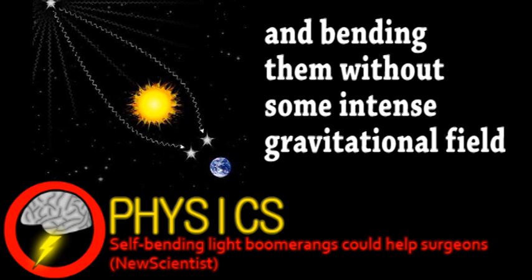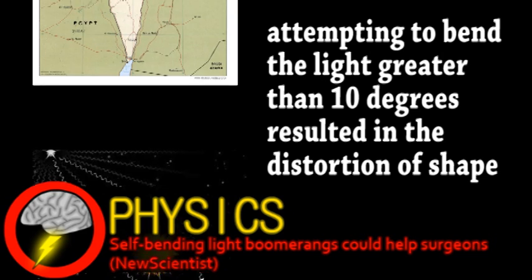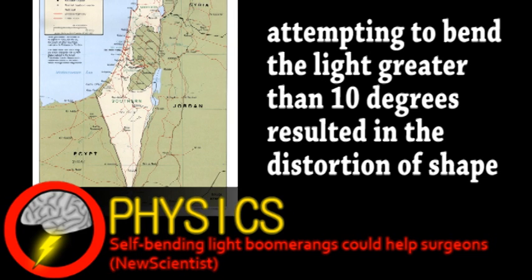Currently, these beams are only a few micrometers across and have been bent up to 10 degrees. A separate team in Israel analyzed the theoretical principle behind these bending lasers and found that it's technically possible to have lasers that bend a full 180 degrees.